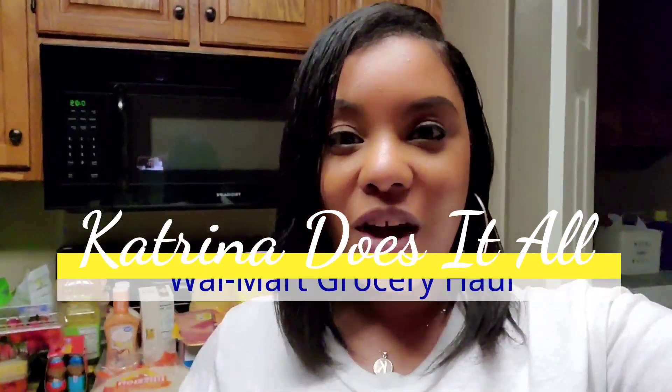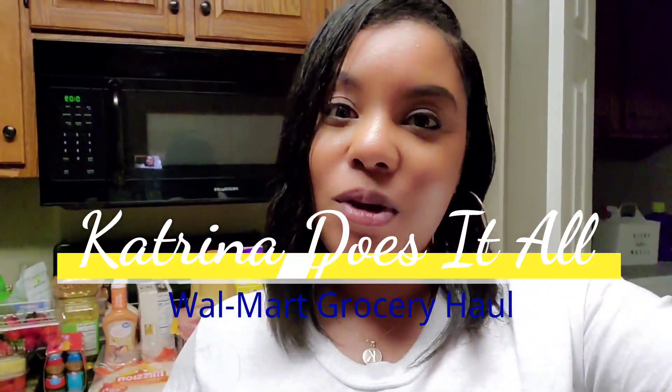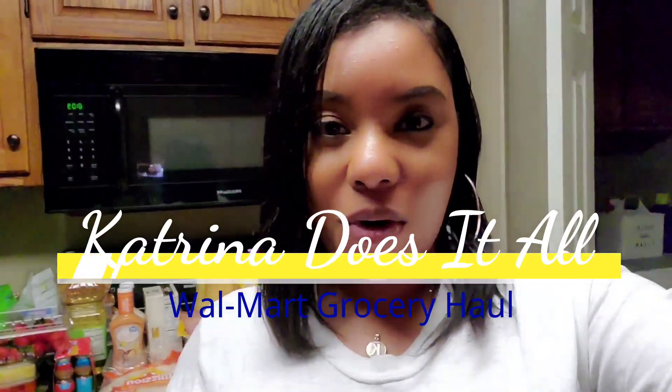Hey guys, welcome back to my channel, welcome back to another grocery haul. Today we did not go to the commissary — we actually went to Walmart instead, so this will be a Walmart grocery haul. Honestly, the commissary and Walmart prices have been running almost the same and we've been coming out spending exactly the same amount. We came out spending $302 for this grocery haul.